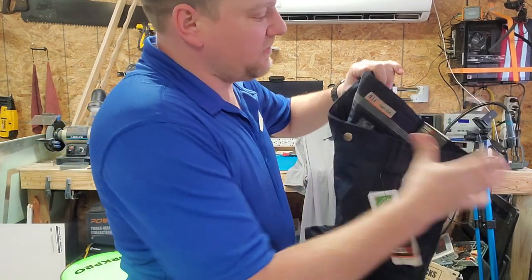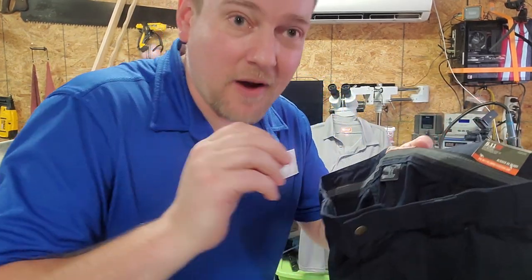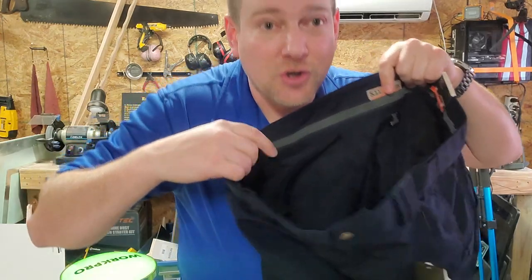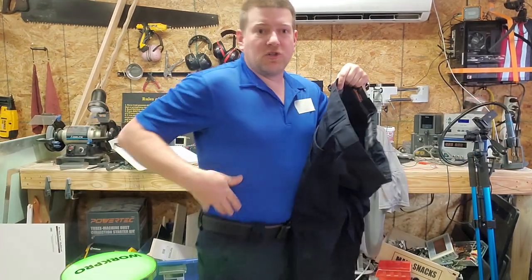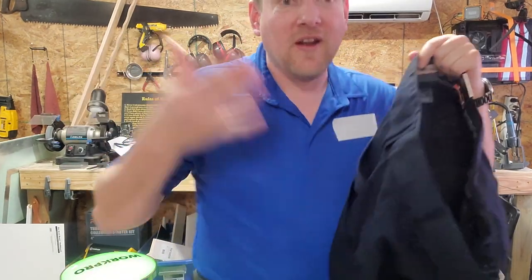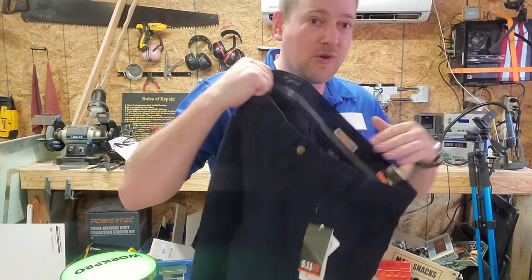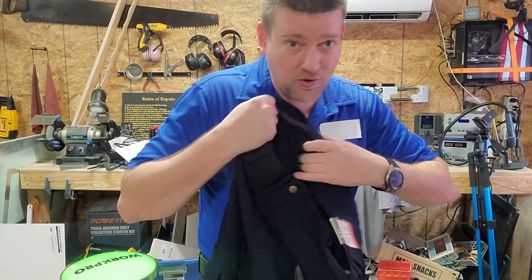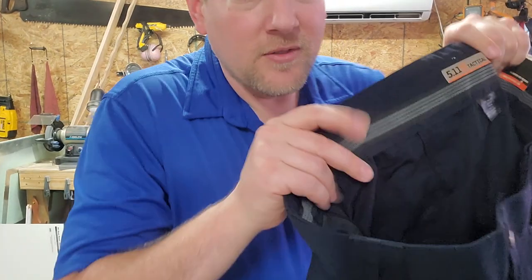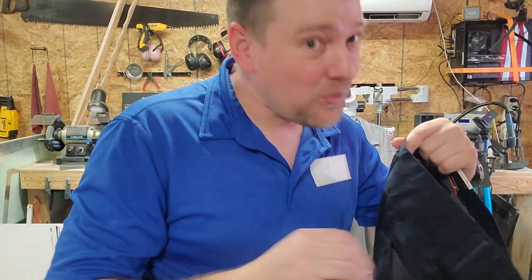Let's go over some of the details of these 511 pants. The one thing I really like that hardly anybody else does — you see this right here along the top? This is a shirt retaining strip. When you tuck your shirt in and you're bending over and picking stuff up, you don't have to worry about your shirt pulling out. When you combine these pants with this shirt, which we'll talk about in a moment, you do not have this problem. It's a rubberized elastic, and when you tuck your shirt in and put a belt on, you don't have to worry about it.